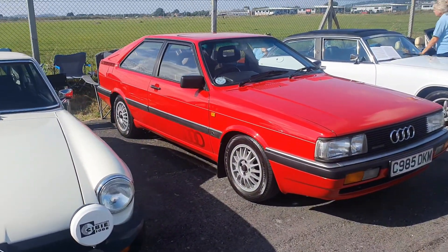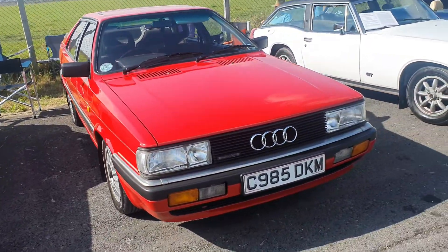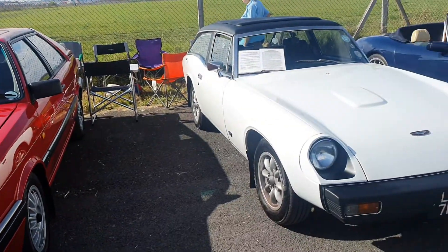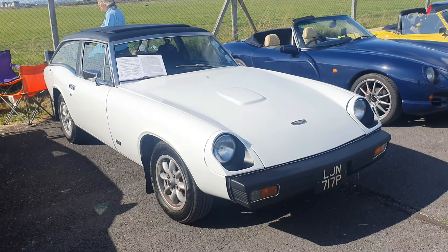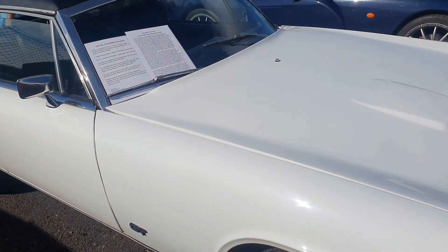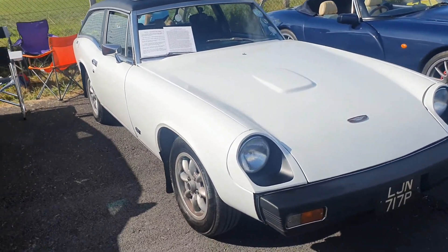Now we're into the meat and potatoes with this Audi Quattro - having a good look around this earlier on, this is absolutely lovely, and the value of these is going through the roof now. Coming off this lovely Jensen - I had to have a look and see - it's a Jensen GT, 1975. That's beautiful, really really nice, very unusual, not seen one before.